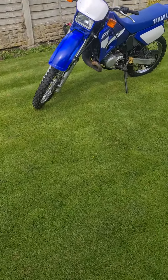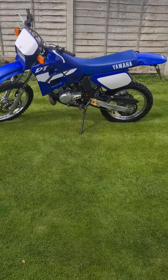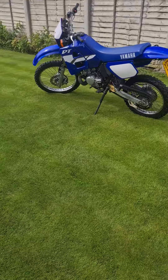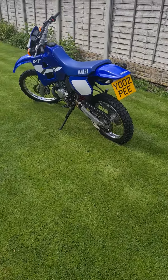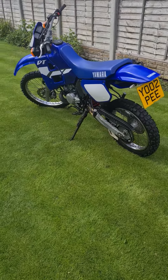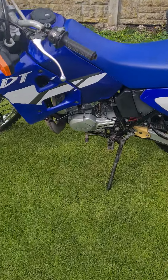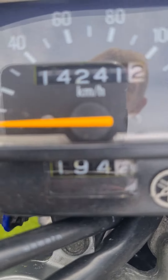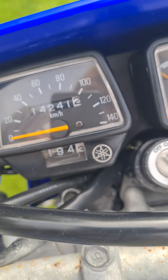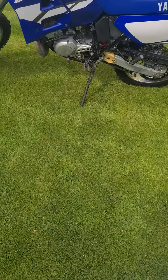Here we have a lovely French import Yamaha DT125R, 2002 model, and quite low mileage on this one — just 14,241 kilometres, which equates to 8,800 miles.